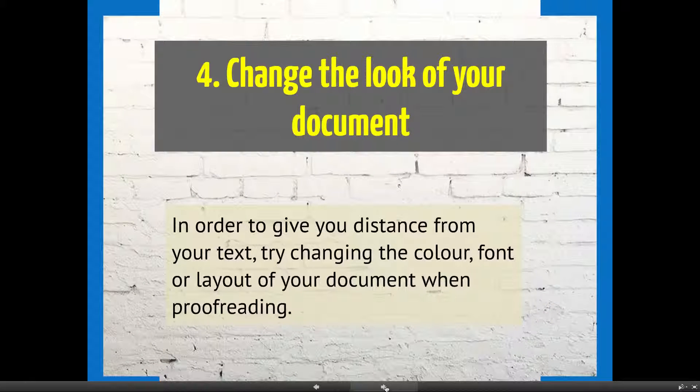Sometimes it can be helpful to change the look of your document. Try changing the colour, the font, or the layout. This works on the same principle — it distances you from the text and helps you see the words out of context and spot errors.